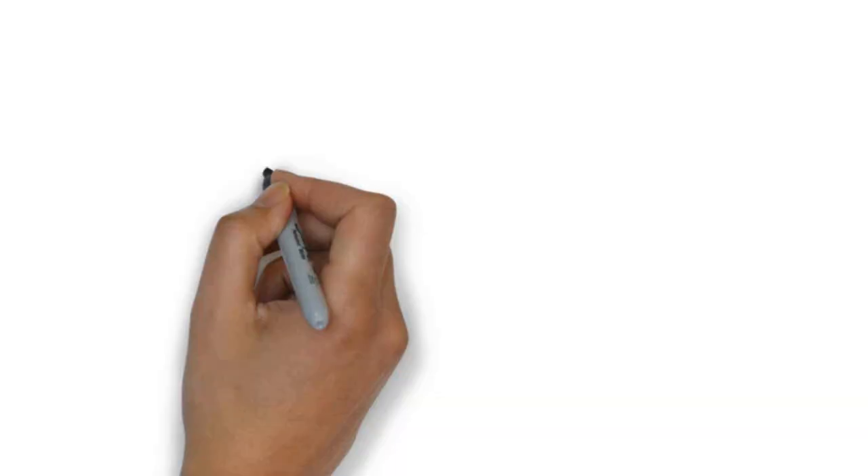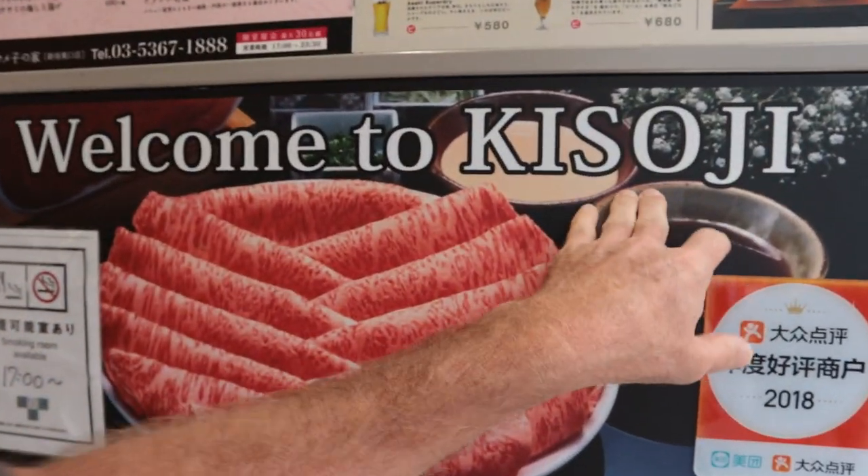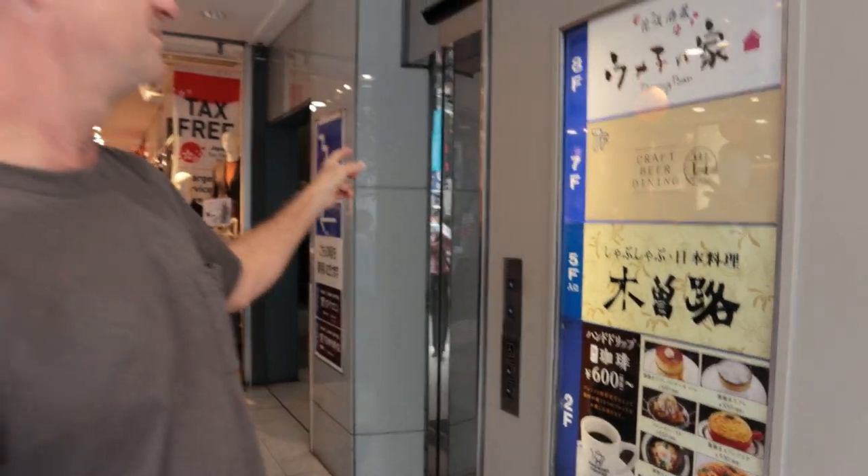Hey, what's up guys? I'm EricSurf6. Welcome to another episode of Eric Meal Time, and this is episode number 400. In this one, I'm going to be trying Japanese blowfish. So this could be the last episode, because blowfish is poisonous. Let's hope they remove the poison. The name of the place is Kisoji, and we're going upstairs. We're in Tokyo.